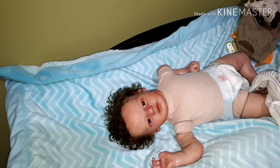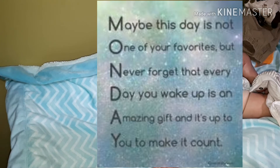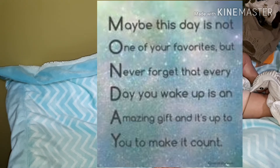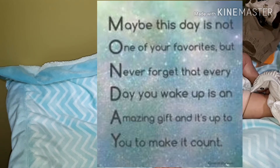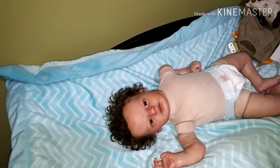I have this little thing I meant to put on Instagram — it's the word Monday spelled down as an acrostic, with a line for each letter. It says: Maybe this day is not one of your favorites, but never forget that every day you wake up is an amazing gift and it's up to you to make it count. I thought that was very cute — because who likes Mondays?